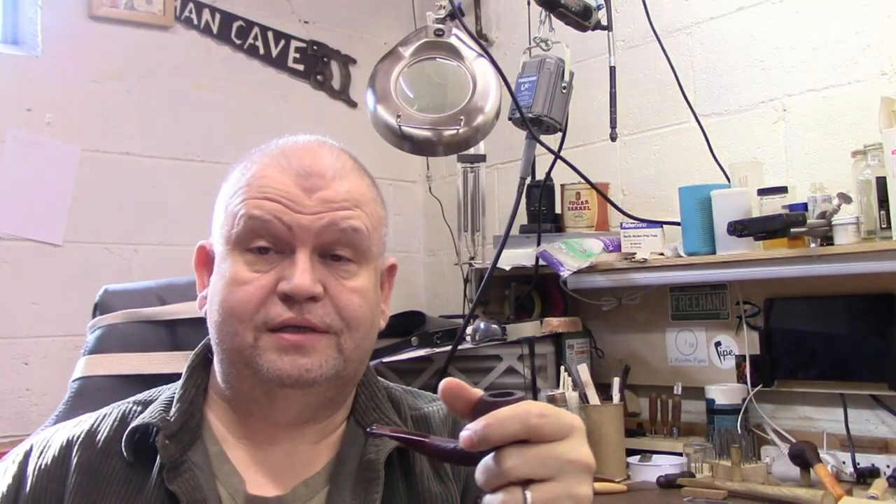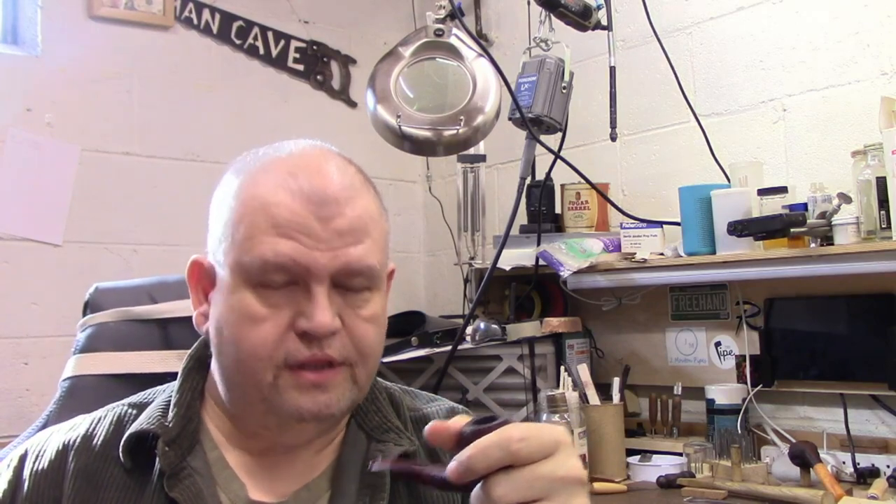Hello, friends. Welcome back to the shop. Today is Sunday, March 7th. Wow, March already. And it's cold — still cold. I'm hoping this is the last time I'm going to have to tell you that it's cold here in Southeastern Pennsylvania for a while at least. Temperatures have dropped again, although I think Tuesday we're going to be up in the 60s. So who knows?